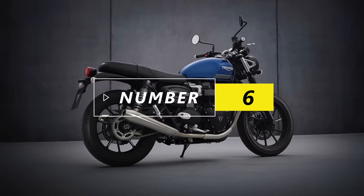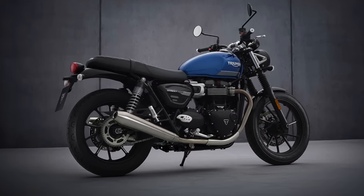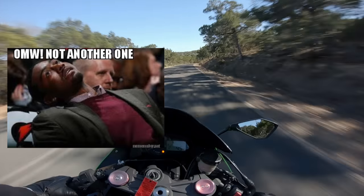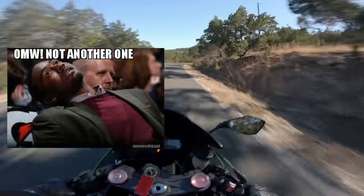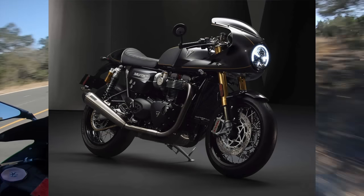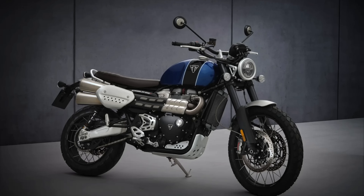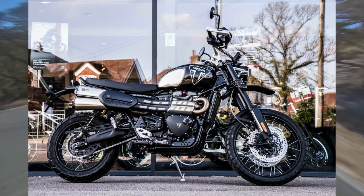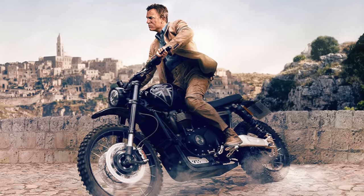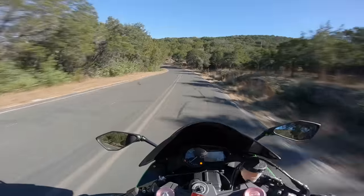Number 6 goes to the Triumph Bonneville Street Twin. I always forget these bikes exist. Every year Triumph pulls back the curtain revealing another new Bonnie for you to add to the collection. They're like Pokemon cards at this point. You've got the holographic Thruxton R, the dad mode Speedmaster, the Scrambler XE and XC, complete with a limited James Bond edition — which, if you saw the movie, it's only in there for like 90 seconds before he literally just throws it into the ground — and then a whole bunch more just plain Jane versions.